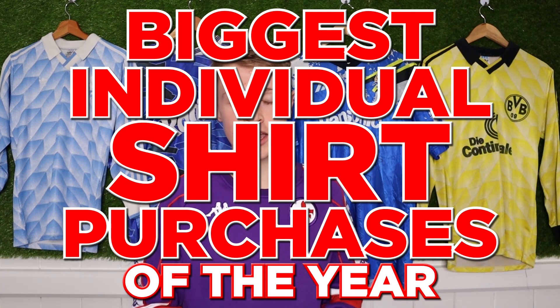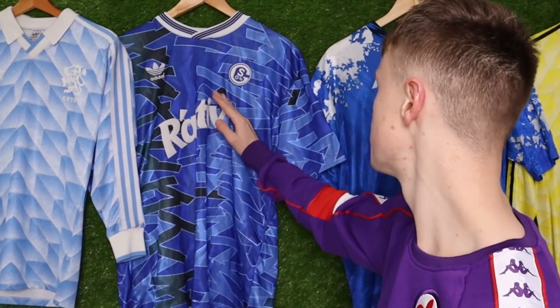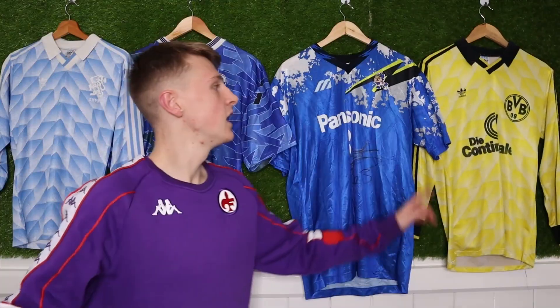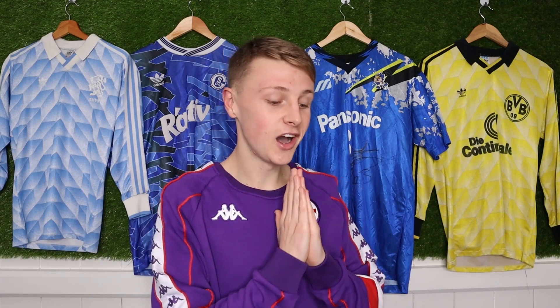If you don't know how these yearly reviews work, they're basically where I talk about my biggest individual shirt purchases of the year. Shirts I've acquired in mystery boxes, and shirts from videos where Jody spends money on me, don't count. So shirts from bulk buys or mystery boxes won't be discussed — these are just my biggest individual shirt purchases throughout 2021. I've specifically saved some and not spoken about them in other videos so you guys can have a surprise.